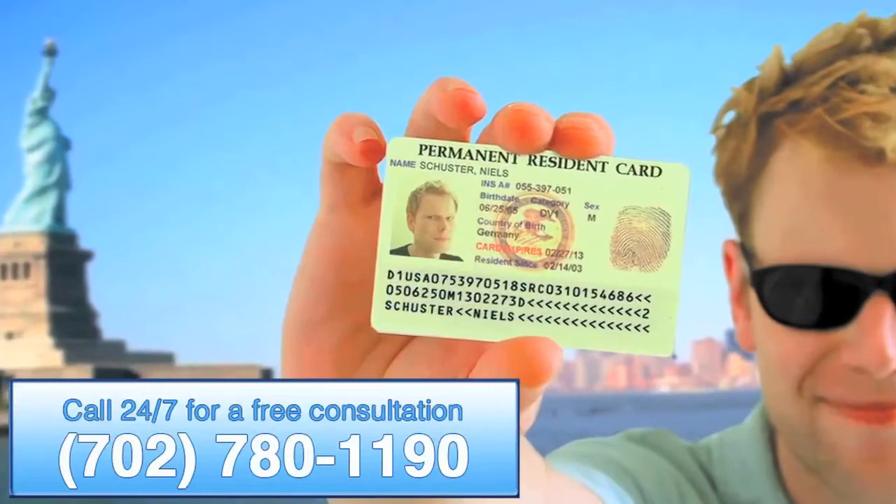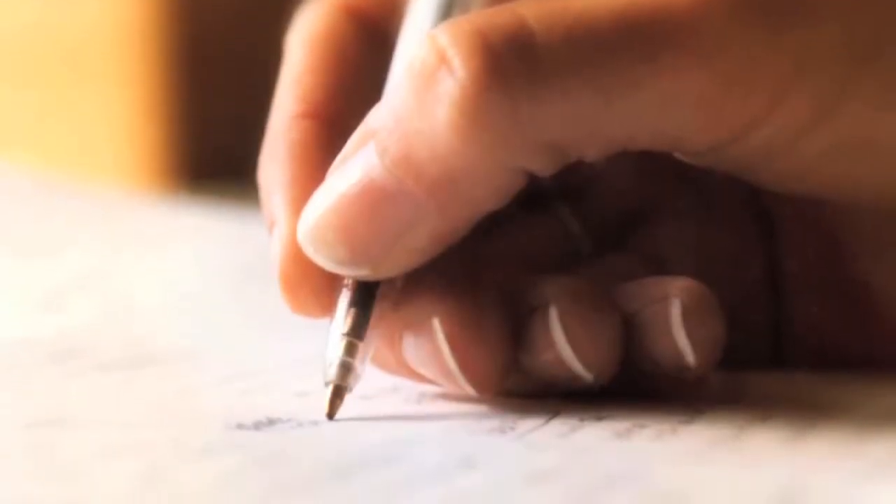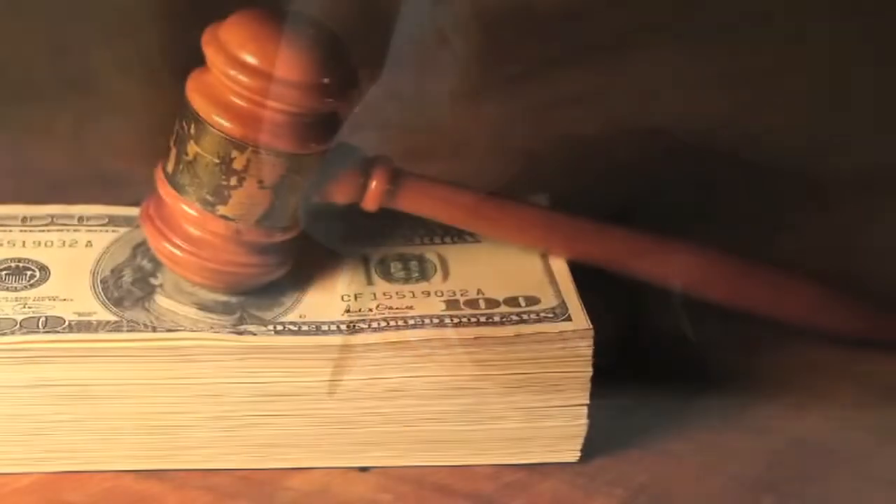If an employer violates the requirements by failing to file an I-9 or filling out the I-9 improperly, that employer could face civil penalties including fines of up to $1,100.